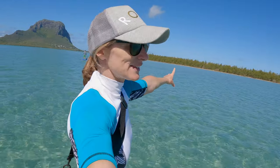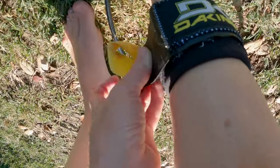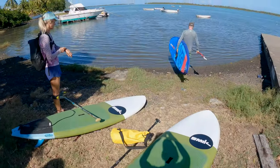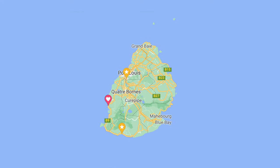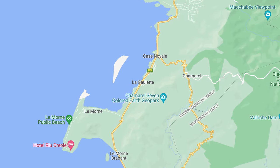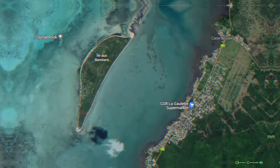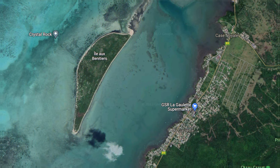This is the best way to start the morning — check out Ile Bénitier just over there and Le Mourne mountain over there. This adventure takes us from our starting point, the small village of La Goulette on the southwest coast of Mauritius, where we'll then make our way on stand-up paddleboards to Ile Bénitier.